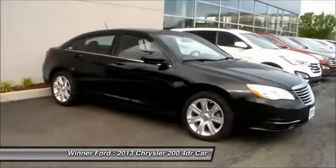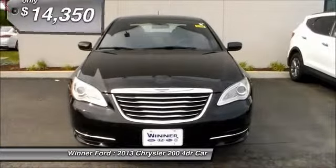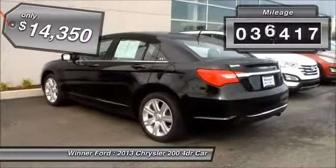This 200 model for Chrysler takes an aggressive step into a competitive market and is priced below $15,000. This vehicle has less than 40,000 miles.